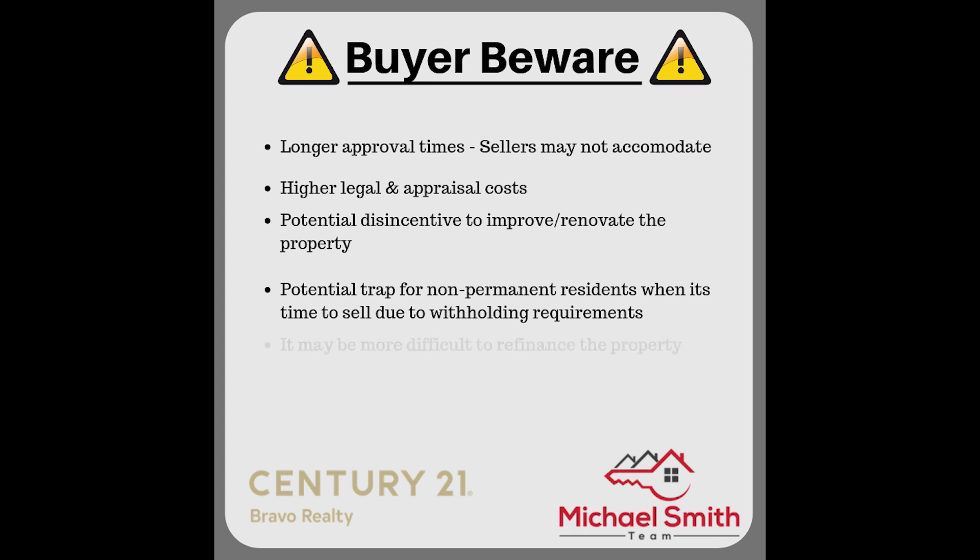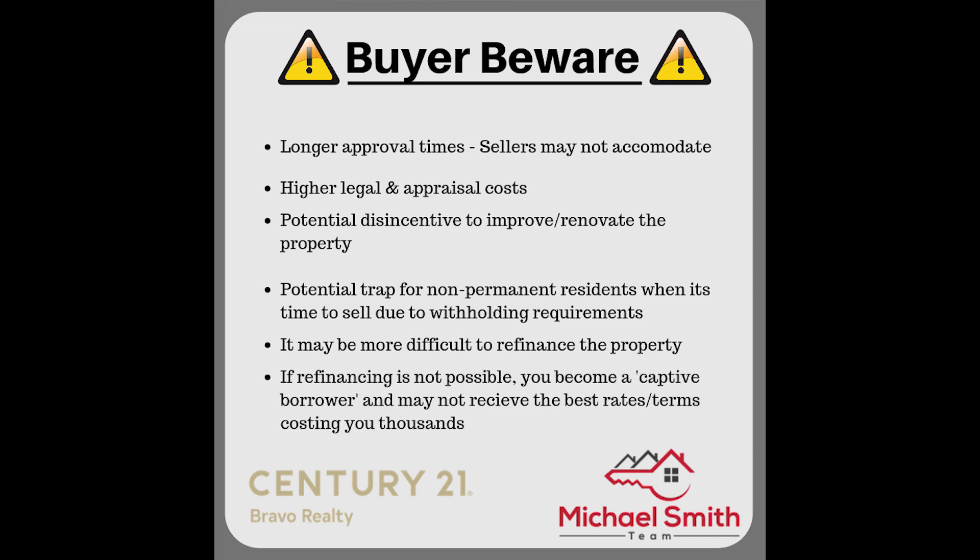Fifth, it may be more difficult to refinance the property. At this time it's not perfectly clear whether the government is going to permit refinancing on the first mortgage and postpone the security to the new financing. Sixth — and related — if refinancing the first mortgage is not possible without paying out the government's equity share, then the first mortgage lender is going to have what we call a captive borrower.